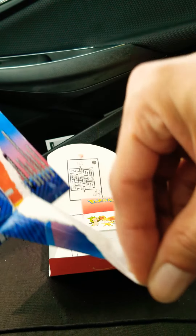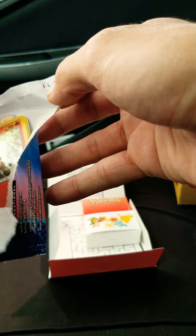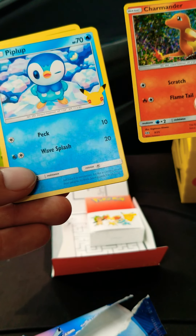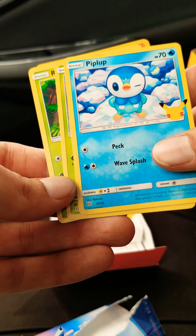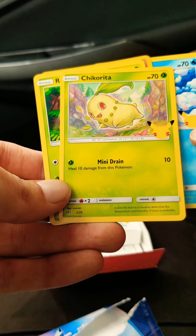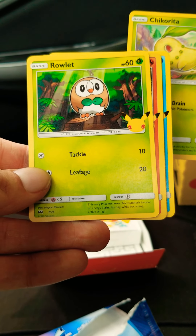Yes! Oh, I got the Charmander! Oh my goodness, let's go! Give me a Pikachu, give me a Bulbasaur and a Squirtle please. The Piplup... a Chikorita... and a Rowlet.